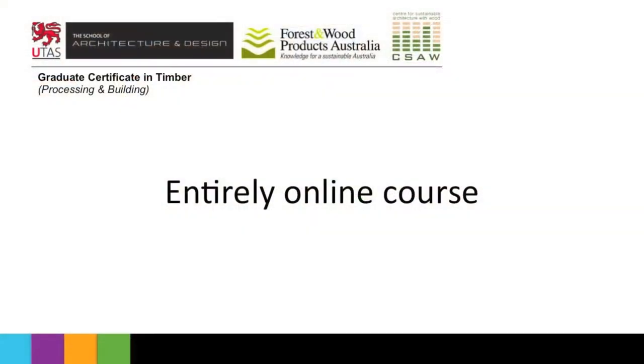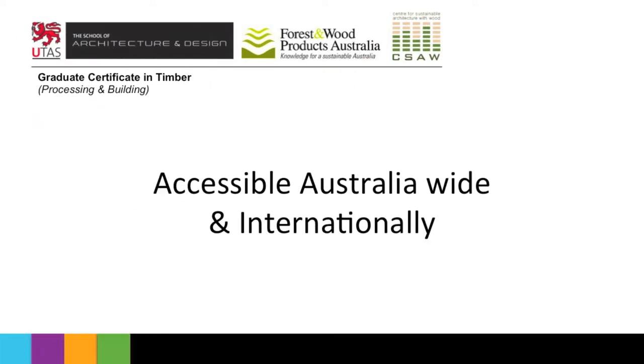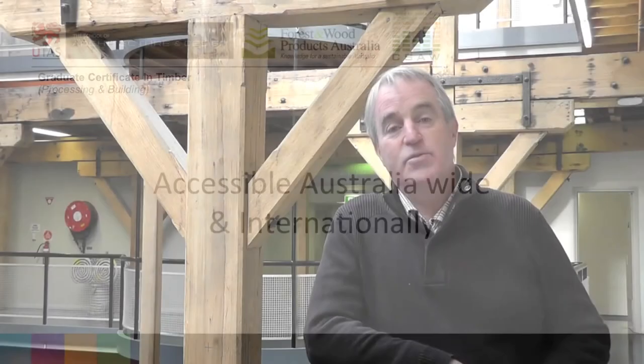This is a fully online course, meaning it can be done from anywhere within Australia or internationally that has an internet connection. The course is really designed for those people who either manufacture timber and wood products, who sell them into the building community, or those people involved in the building and building maintenance industry who use timber or want to use timber a lot.